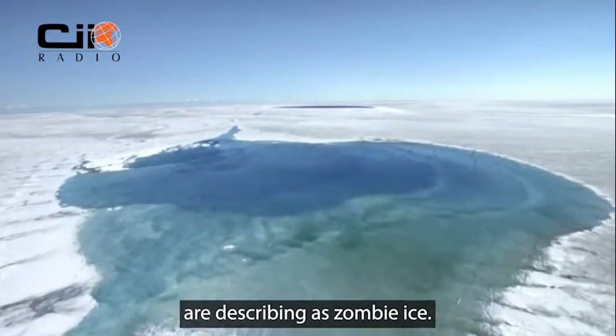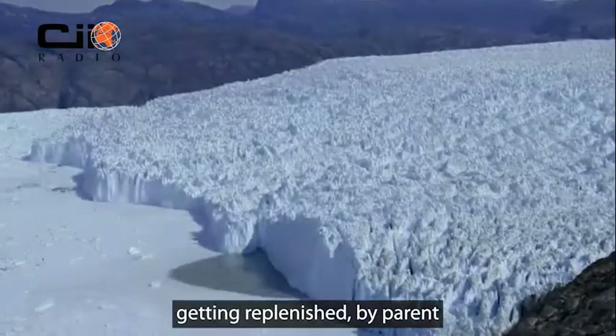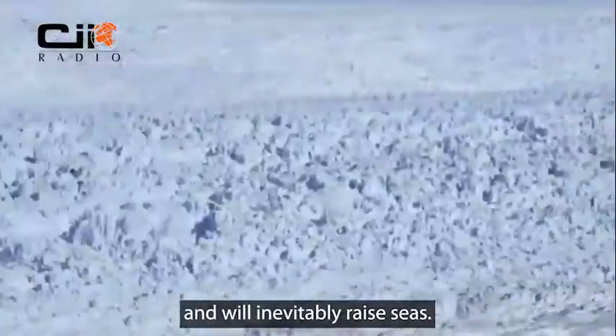The rise is mainly because of what scientists are describing as zombie ice — doomed ice that, while still attached to thicker areas of ice, is no longer getting replenished by parent glaciers now receiving less snow. Without replenishment, the doomed ice is melting from climate change and will inevitably raise seas.